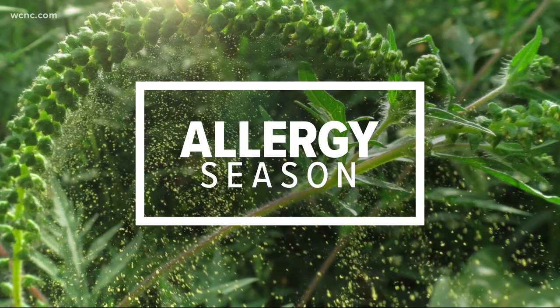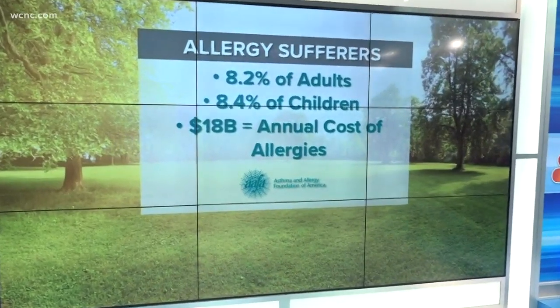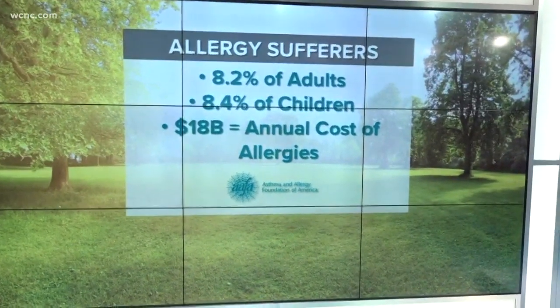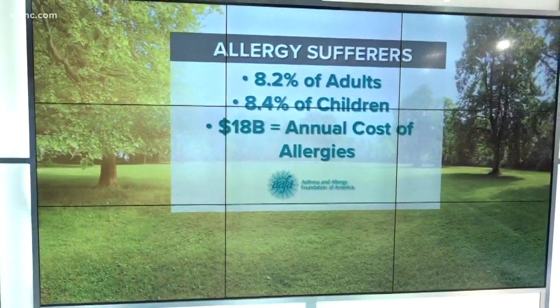It is 5:22, just about. Spring is in the air as we are just one day away from the official start of spring season. But with the warmer weather comes, of course, spring allergies. According to the Asthma and Allergy Foundation of America, eight percent of adults and kids in the U.S. suffer from allergies — actually lower than many might expect.